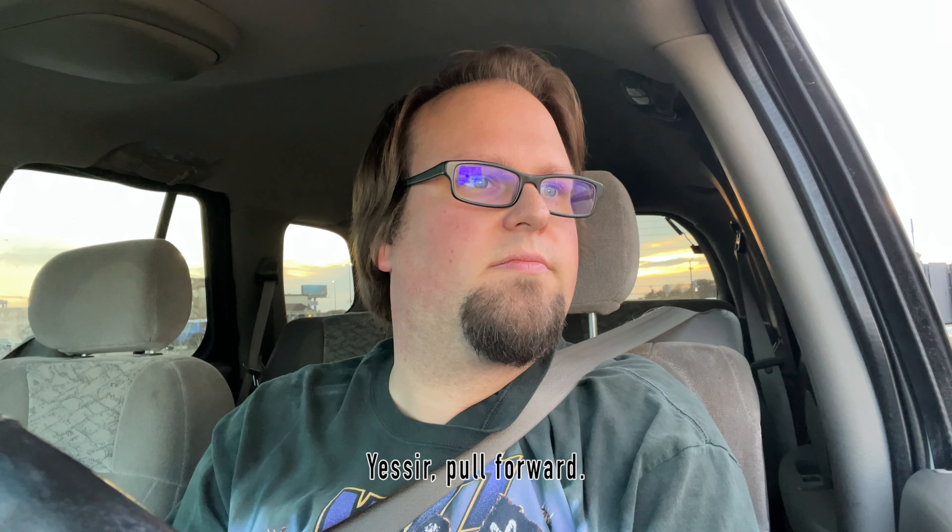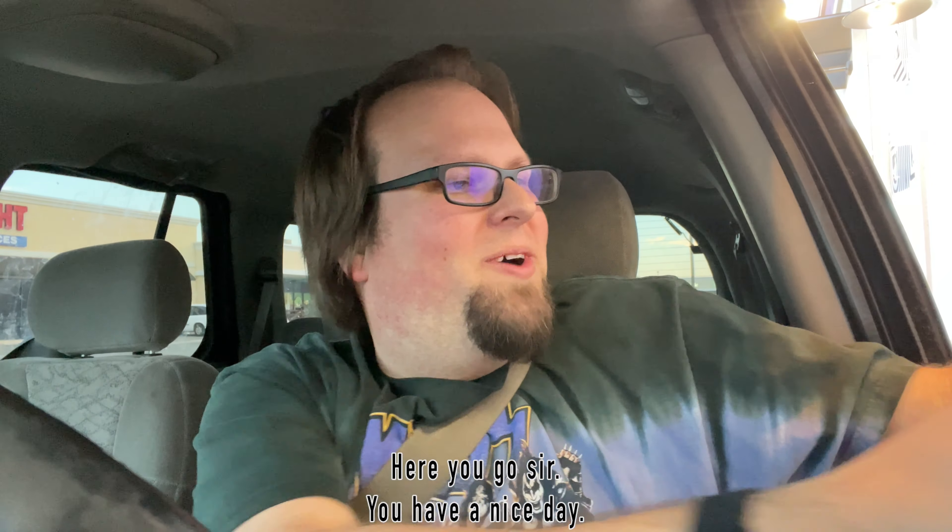Welcome to Taco Bell, what can I get started for you today? I have a pickup order for Colin. I went ahead and placed the order on the app because sometimes I order stuff at the window and they say we don't have that, it's only available on the app. So just in case, I ordered it on the app. The best part about doing a food review during daylight savings time is I don't have to worry about the sun or my car overheating — the sun's already setting. So we're just going to park here and do the review.